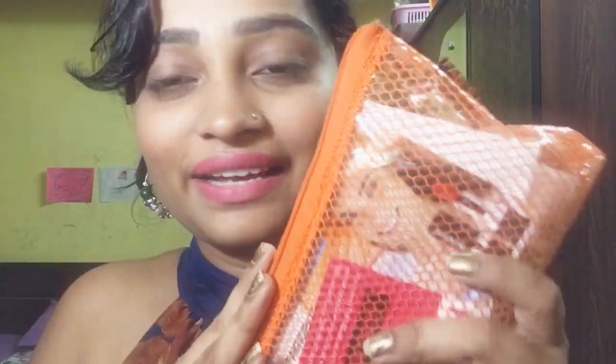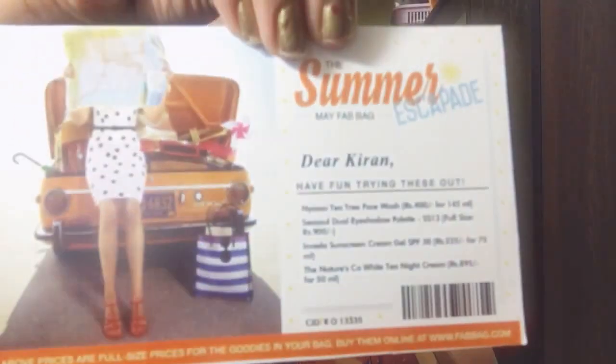Here is my bag - it's really cute, a perfect summery bag. You can see it's a see-through bag in orange color. I really love the unique style of this Fab Bag. I think this is the first time they sent this kind of bag; otherwise they always send a pouch. This is also a pouch but it's a see-through pouch. Here is my card - the theme is summer. I think I received four products, so let's check!